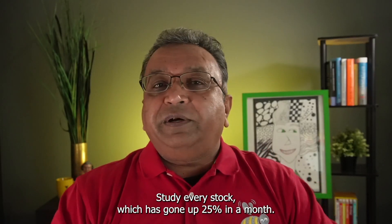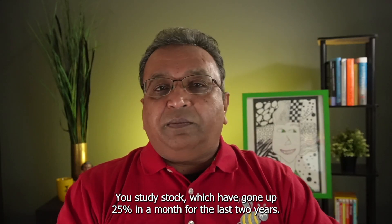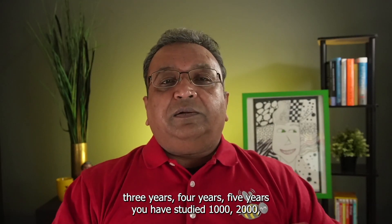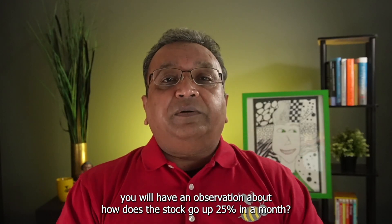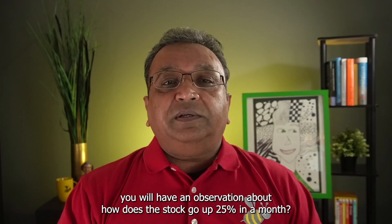You want to trade stocks which go up in a month — study every stock which has gone up 25% in a month. Study them for the last 2, 3, 4, 5 years and you will study 1,000, 2,000, 3,000 examples. The moment you study those examples, you will have an observation about how a stock goes up 25% in a month.